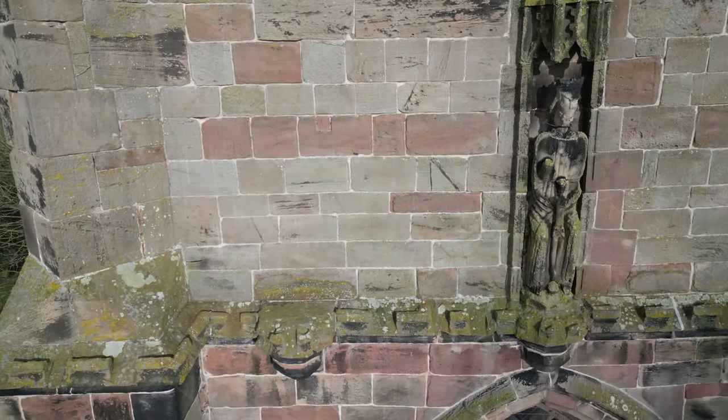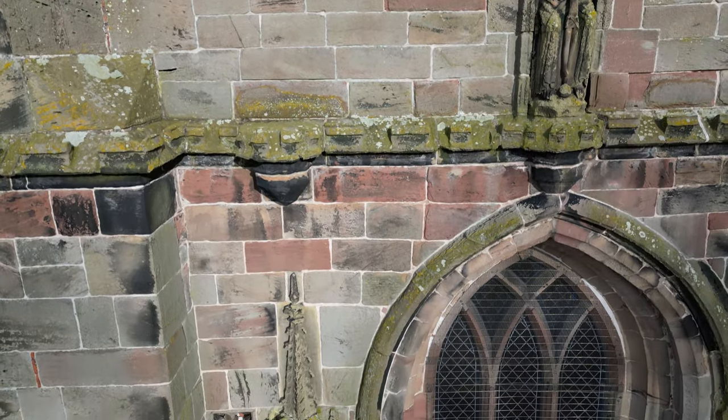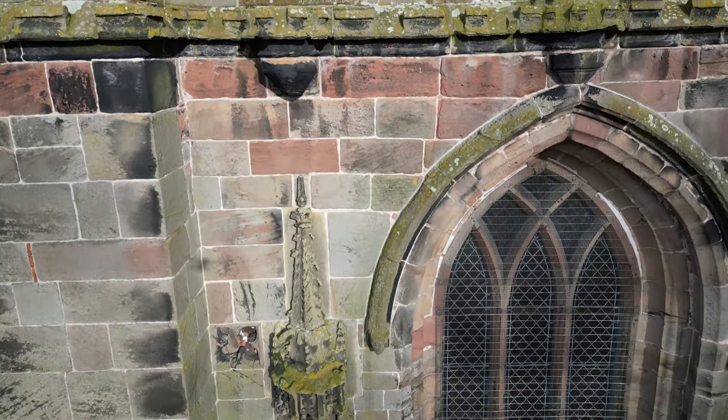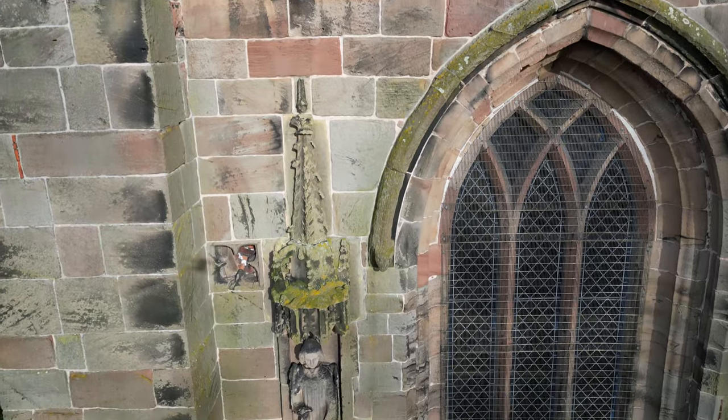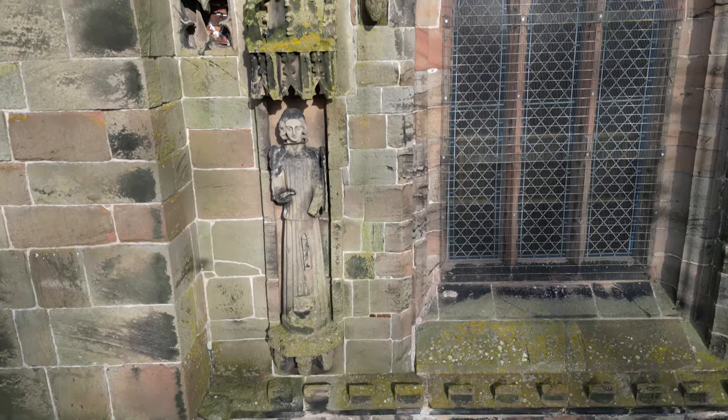Our story begins in the late 15th century, where the tower was built on the site of an earlier church. By 1750, its foundations were observed to be settling and the tower was beginning to lean. In the early 1790s, the church was repaired or rebuilt.